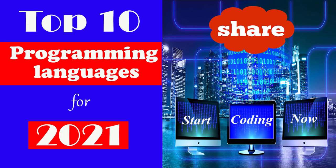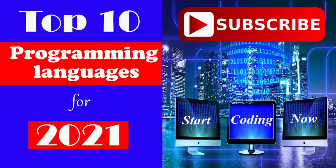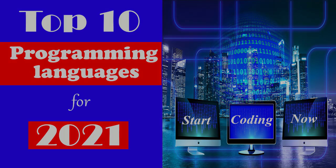That's all about this video. If you like this video, please hit the like button and share this video with your friends. Don't forget to subscribe to the channel. Thank you for watching, have a nice day.